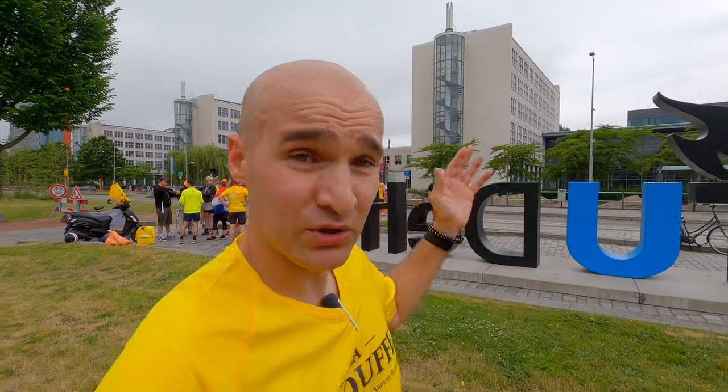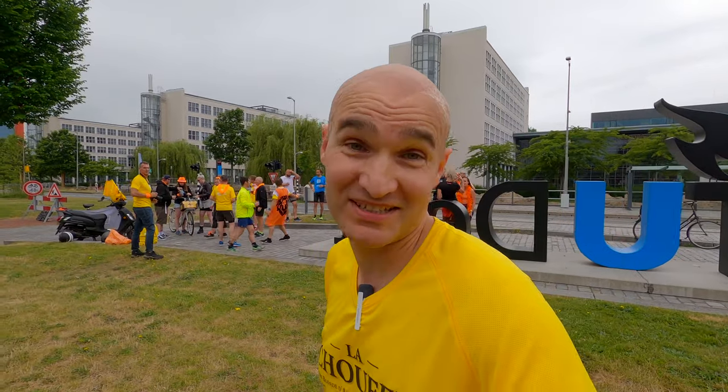All right, we're at the Technical University of Delft. This whole area here is the campus, and this happens to be our first beer stop. We brought a beer from the brewery where we started — the Copper Cat — and we're tasting it here.